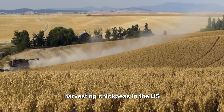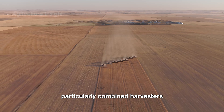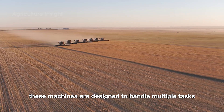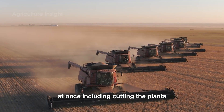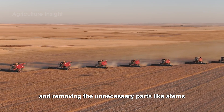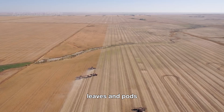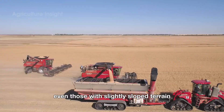Harvesting chickpeas in the U.S. relies almost entirely on modern machinery, particularly combined harvesters. These machines are designed to handle multiple tasks at once, including cutting the plants, collecting the beans, and removing unnecessary parts like stems, leaves, and pods. They are built to operate efficiently on large fields, even those with slightly sloped terrain.